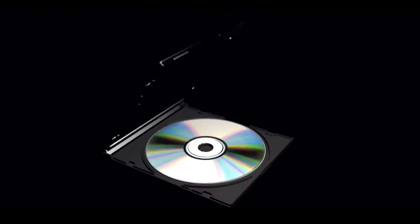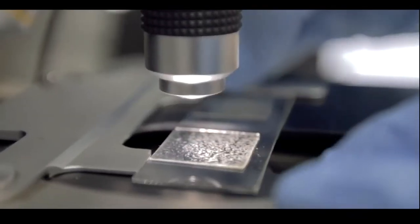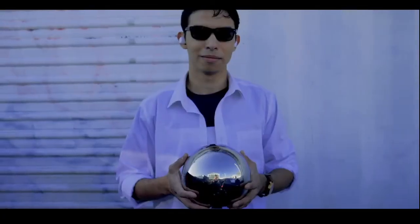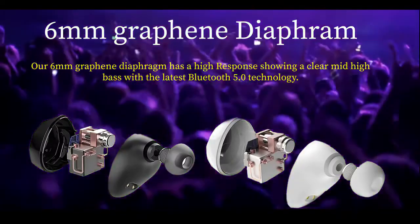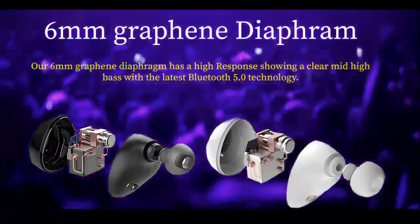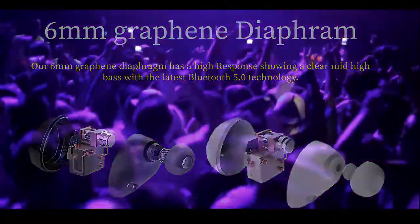We have also integrated the latest audio technology: graphene. Graphene was discovered in 2004. This wonderful material is 200 times stronger than steel and 100 times lighter than paper. Our 6mm graphene diaphragm has a high response, showing a clear mid-high bass, with the latest Bluetooth 5.0 technology.